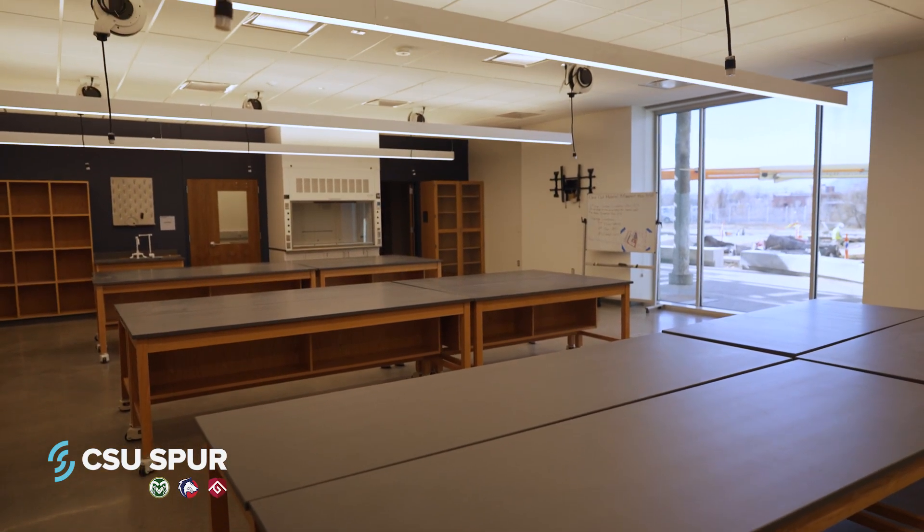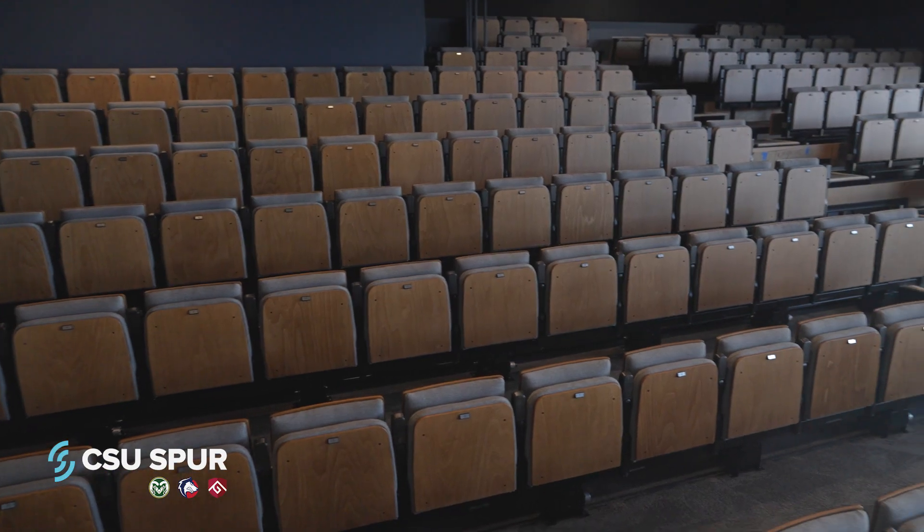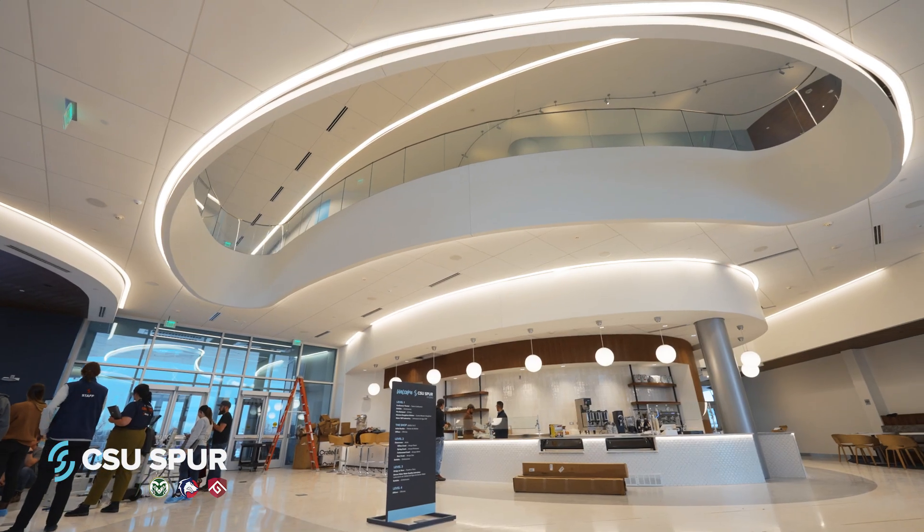There are also labs, classrooms, music, artist studios, and a theater, as well as a cafe with farm-to-table food.